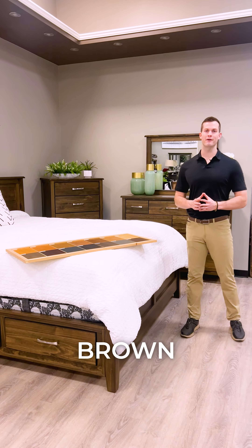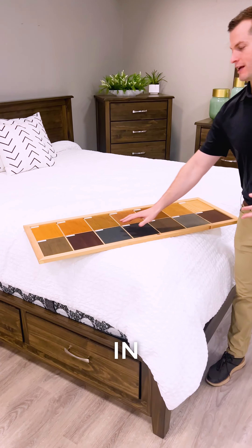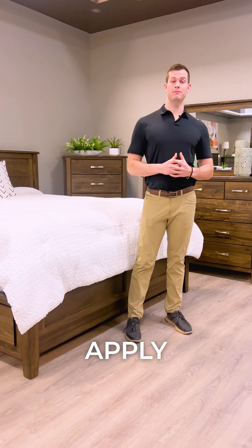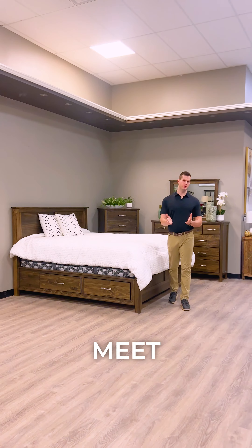While the dark brown color that I have here is the most popular, people love that they can customize it in any of these colors to suit their decor. If any of these apply to you, you might want to come down and check out this Scarlett bedroom set. We would love to meet you. Thank you.